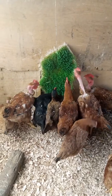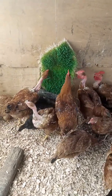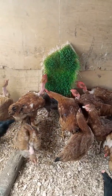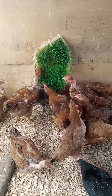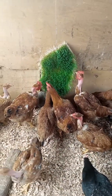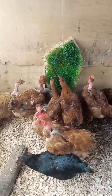Hydroponic fodder is also good because it helps to boost the immunity of birds. It has growth enzymes in it that help to boost the immunity of birds, and it also helps in the digestion and assimilation of nutrients to feed the birds.